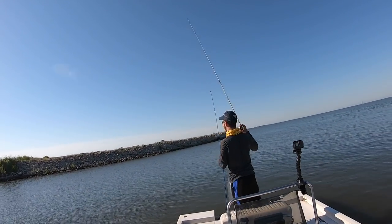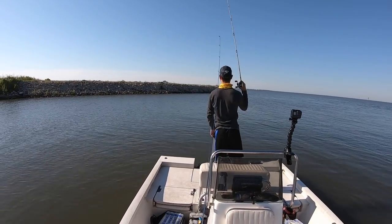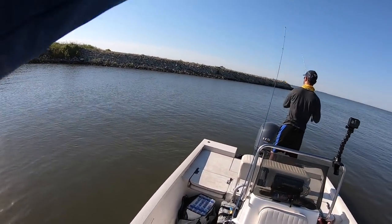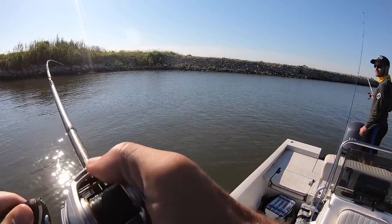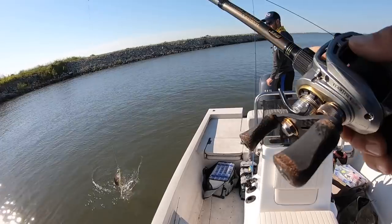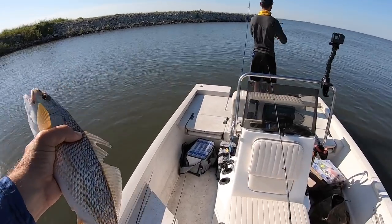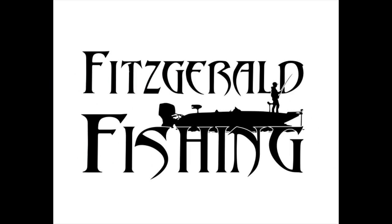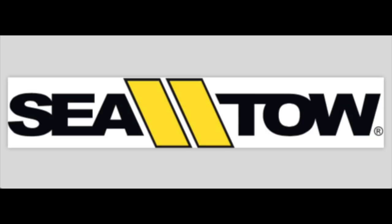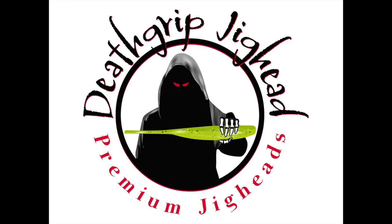There he is. Boy, is that a small one. He will not make it. This episode of Marshman Masson brought to you by Matrix Shad, Fitzgerald Fishing, Sea Toad New Orleans, Versamax Quartz, and Death Grip Jig Heads.